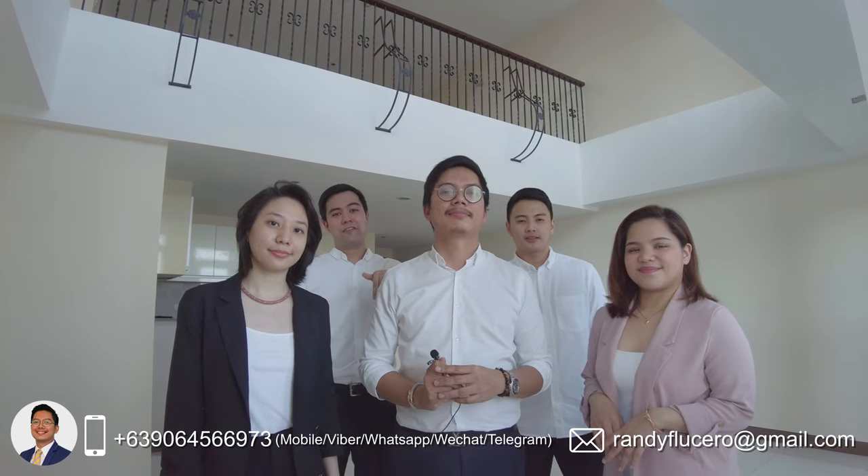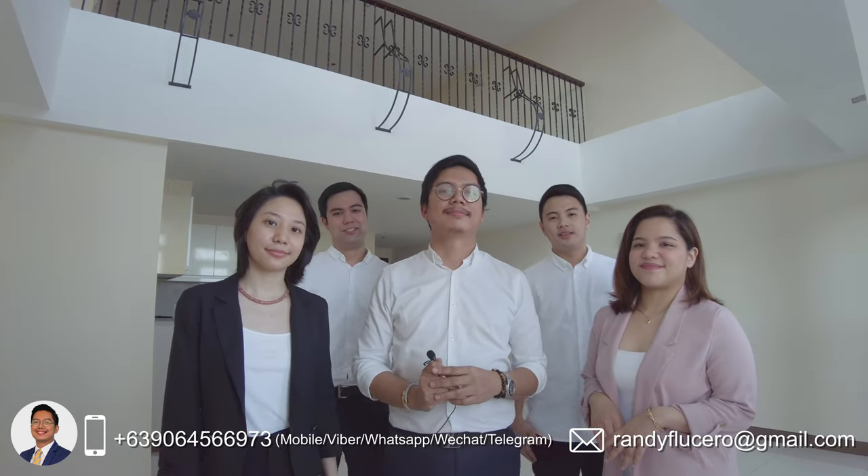So what are you waiting for? Reserve this unit for only 25,000 pesos. That's it! Thank you for watching, and please don't forget to like, share, and subscribe.